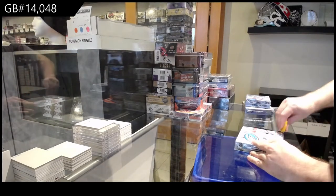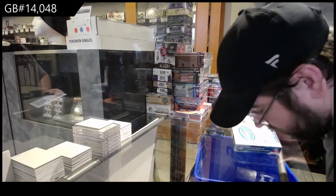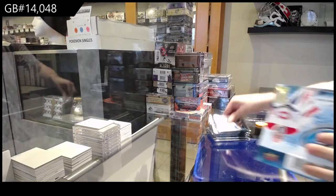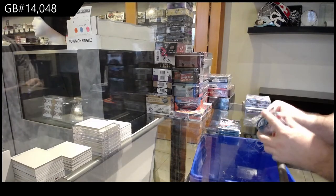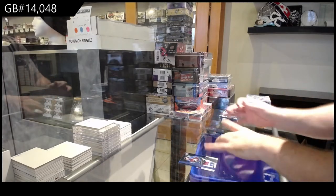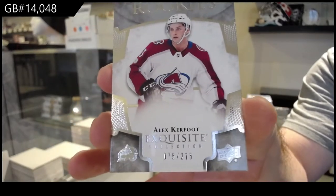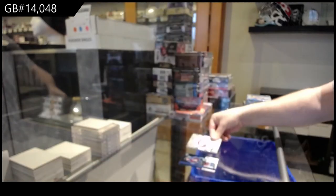I appreciate your patience guys and girls, we will start 14,000 right after. We've got for the Avalanche Alex Kerfoot, 275 Exquisite Rookie.